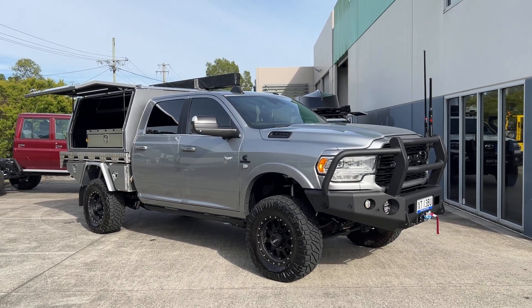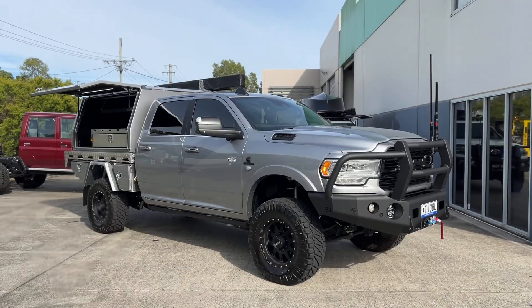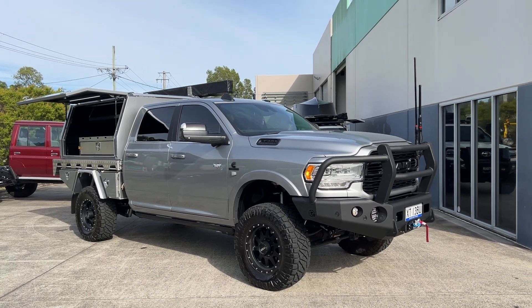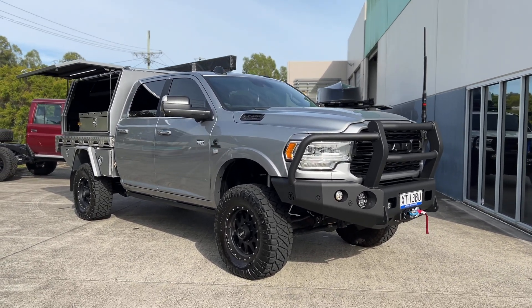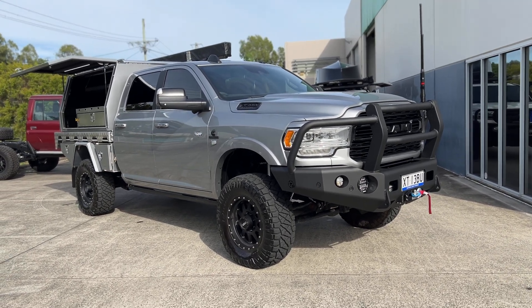Here she is. This video sort of doesn't really need much of an introduction — I mean, look at the bloody truck. It's insane. It's a Ram 3500 2022 model. We have a customer down in Victoria that has provided us with this beautiful Limited.